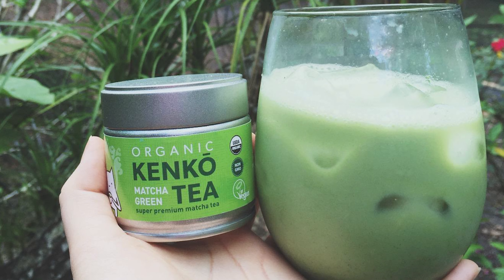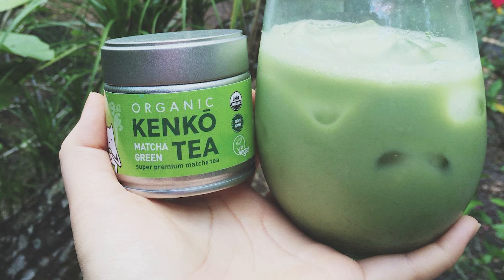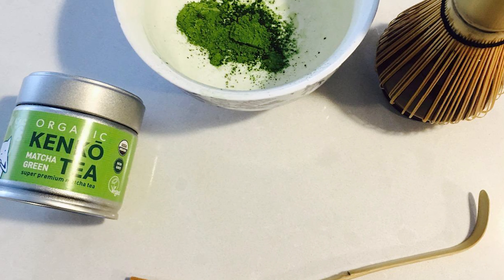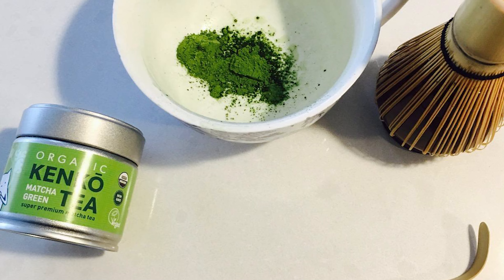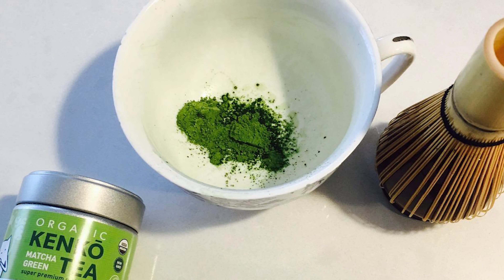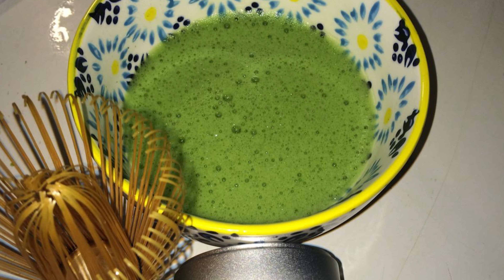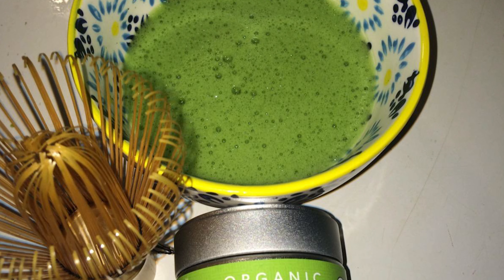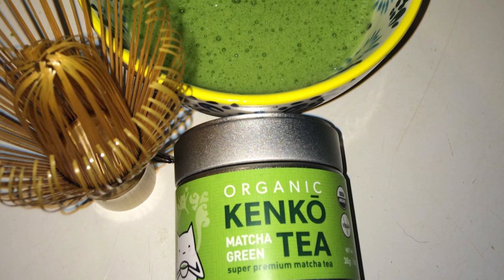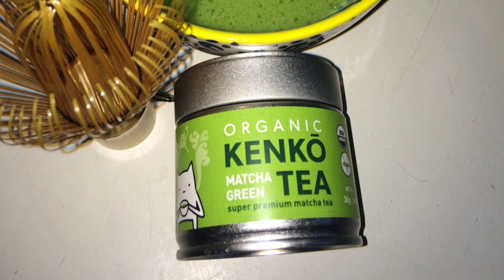Matcha tea contains roughly 25 to 35 milligrams of caffeine per half teaspoon, but won't make you jittery or cause an afternoon coffee crash. Matcha green tea also contains L-theanine, an important amino acid, as well as vital antioxidants — 137 times the antioxidants of regular green tea. This premium matcha tea is ordered in small batches and ground fresh to order, meaning it is fresher than what's sold in stores, with brilliant color, an intoxicating aroma, and less bitterness.